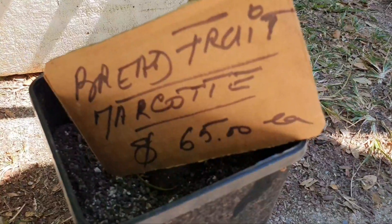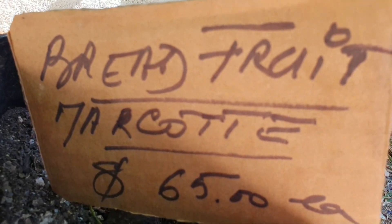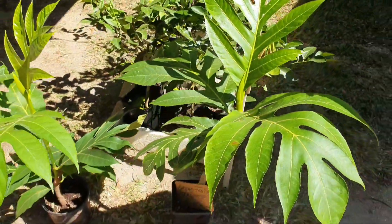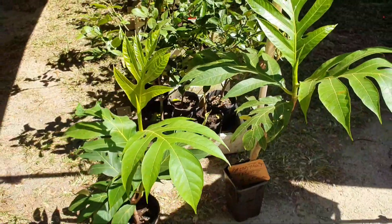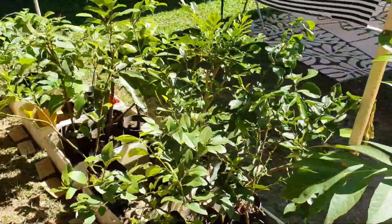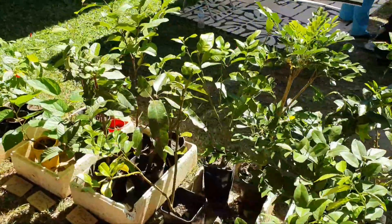You can do it but it's small. Check this out guys — a breadfruit at the Mossman Market, ready to plant, and a lot more other wonderful rare tropical trees.